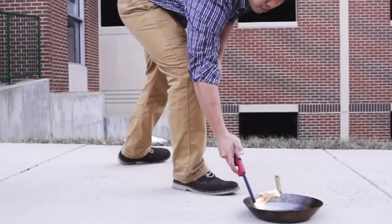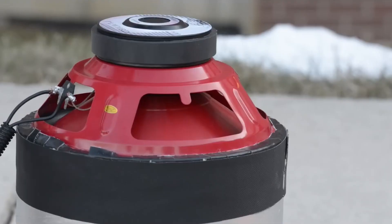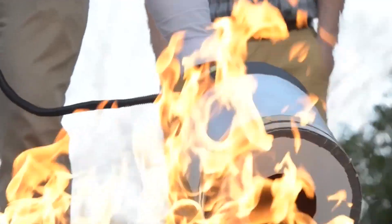Though not a new concept, their innovation successfully extinguished burning alcohol in tests. Utilizing sound frequencies between 30 and 60 hertz, the students spent only $600 on the project.